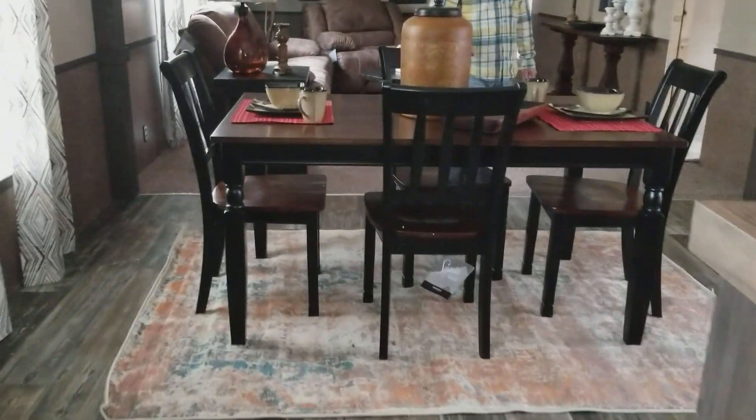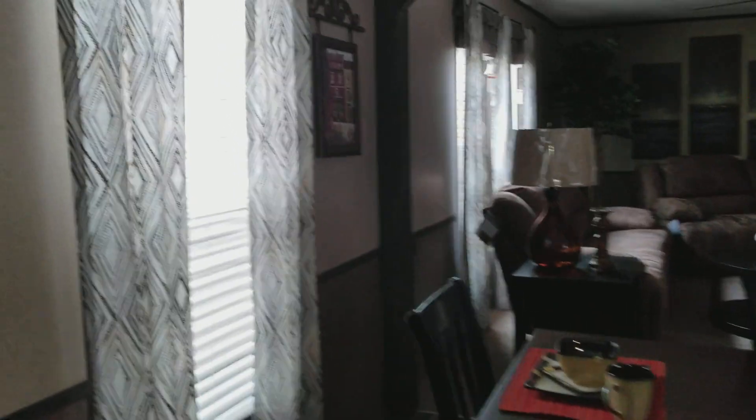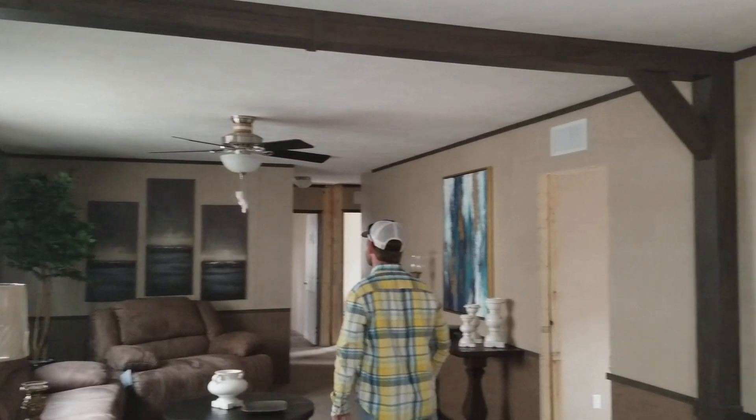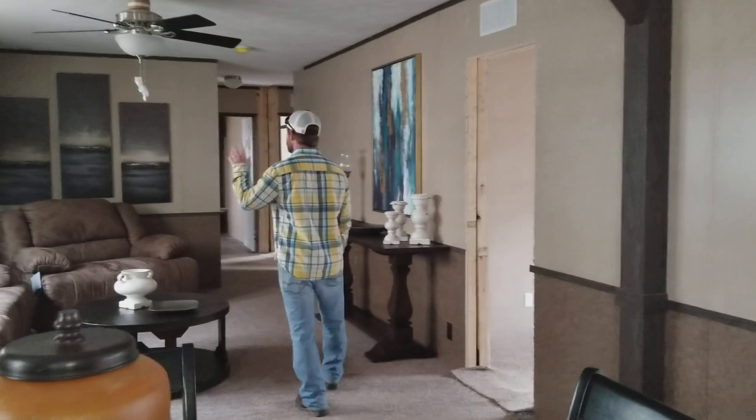This is your dining room area. They've got a phobene that separates the kitchen from the den. Got a nice ceiling fan.